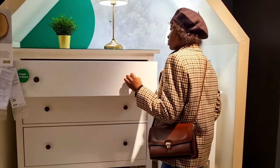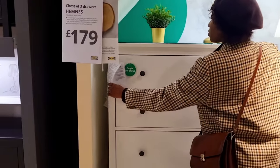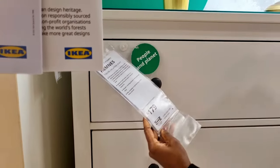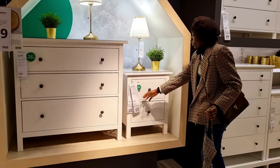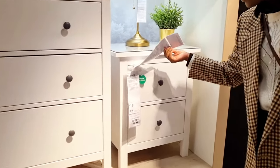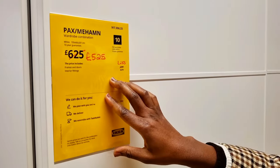This is one of the MS range — a three-set chest of drawers. I'm not too sure of the price, but the smaller one is sold for £85 and the glass on top of it is £15.